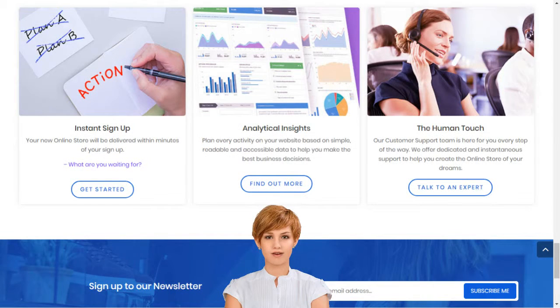How to sell online in India: complete 2018 guide. Create your own e-business within minutes.